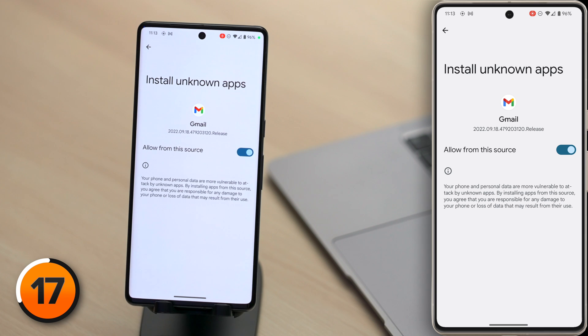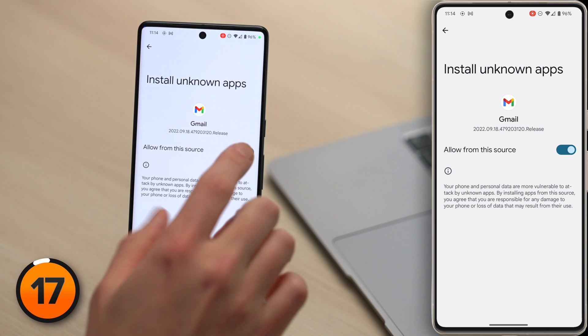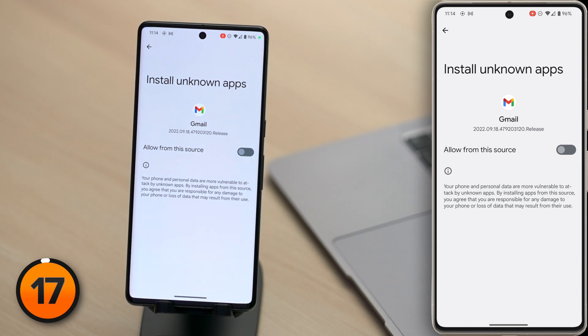For example, let's tap on Gmail. Do you want Gmail to be able to install other apps on your Android? With how much spam we all receive nowadays, this sounds like a recipe for disaster. Let's turn off the switch next to Allow from this source. Really, you shouldn't be giving any apps this power.